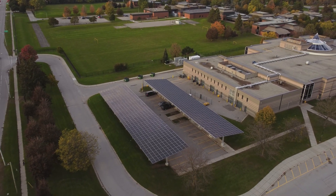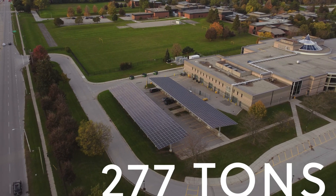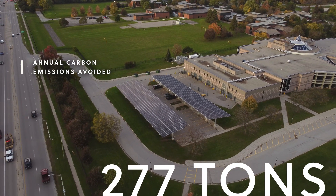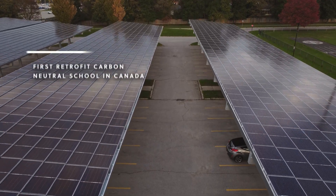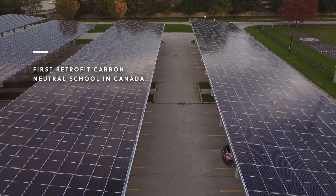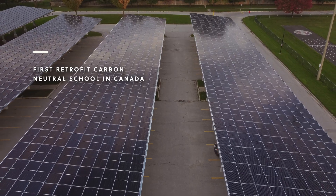As a result of the project, the JP2 school is now avoiding 277 tons of carbon being emitted into the atmosphere annually. The JP2 project is significant because it's recognized as the first retrofit carbon-neutral school in Canada. And it's also the first project we're aware of that's been done under an energy-as-a-service structure.